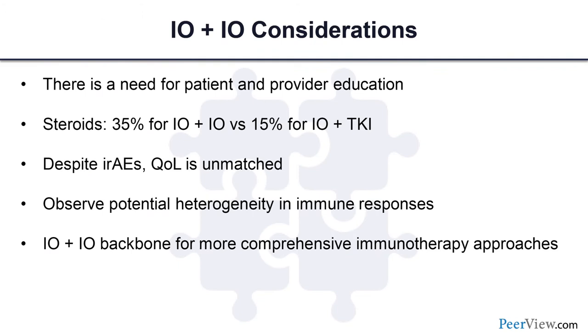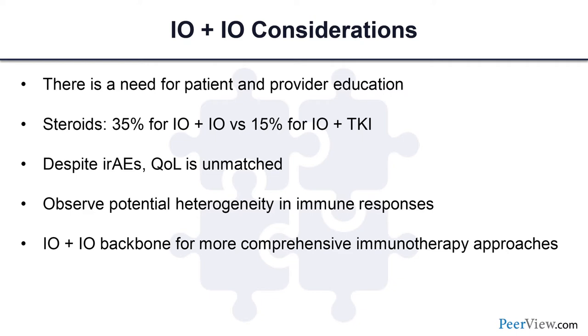Consider IO/IO even for patients with prior IO and TKI progression — there is emerging retrospective data showing activity of PD-1/CTLA-4 combination after progression on PD-1 monotherapy. Nonetheless, there is clearly a need for education: I spend a good amount of time educating patients to timely report side effects, and also educating providers. I have a frank discussion about the need for steroids. With IO/IO roughly 35 percent of patients will end up on high-dose steroids with a steroid taper, and roughly 15 percent for PD-1 monotherapy. Yet despite the irAEs, quality of life is simply unmatched. IO/IO is a good backbone for more comprehensive immunotherapy approaches.